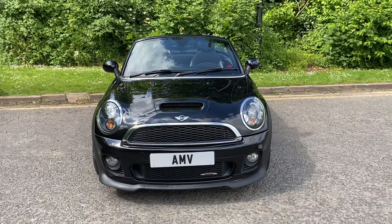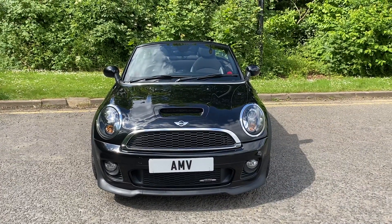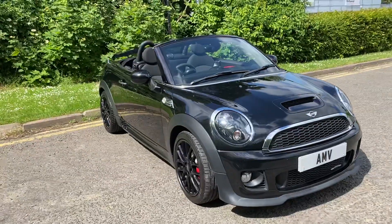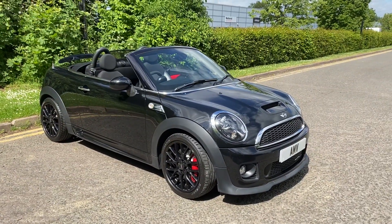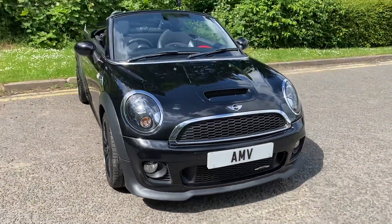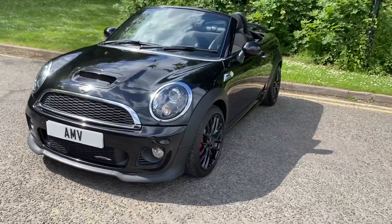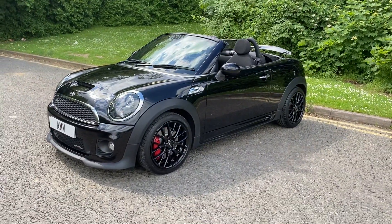Hi, this is Paul from Anderson Motor Vehicles, and this is a video of our Mini Roadster convertible John Cooper Works, with only 57,000 miles, finished in black. Gorgeous car, fantastic condition, low mileage, great history. Xenon lights, really nice black alloys — all in really good condition.